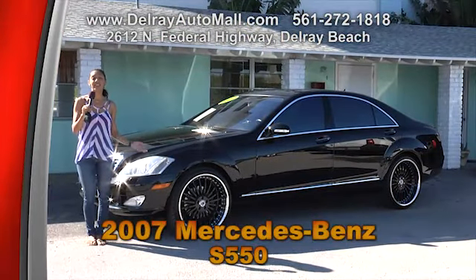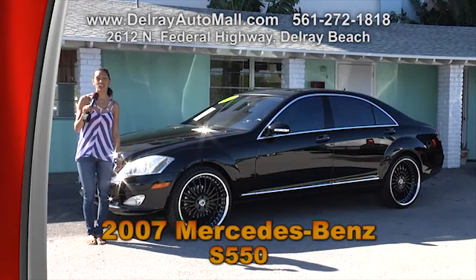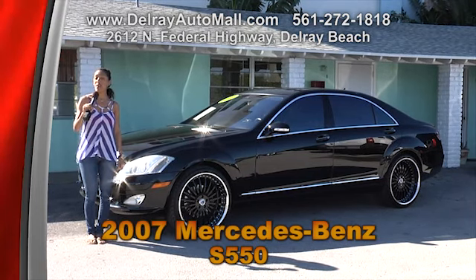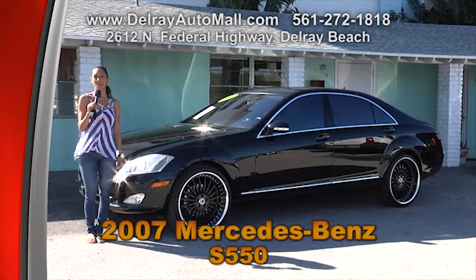So what are you waiting for? This doesn't last long. You need to come right over here at 2612 North Federal Highway in Delray Beach, or hurry up and give us a call at 561-272-1818.